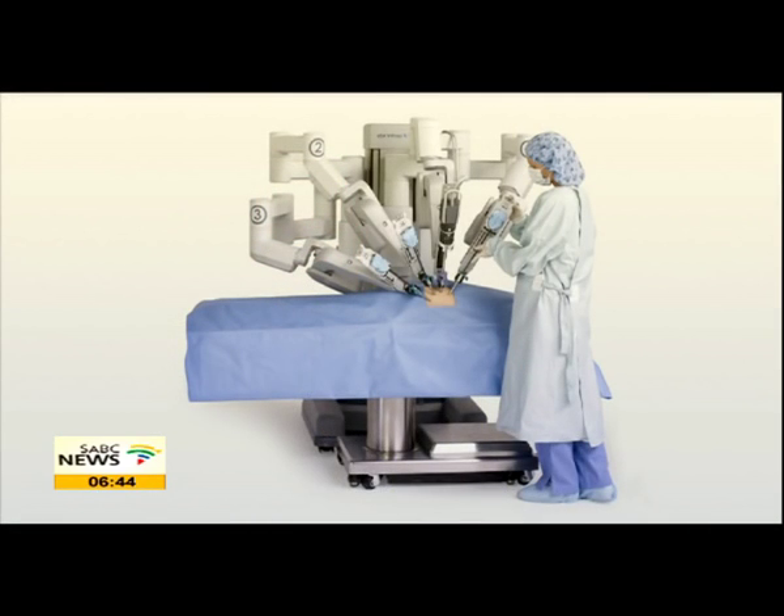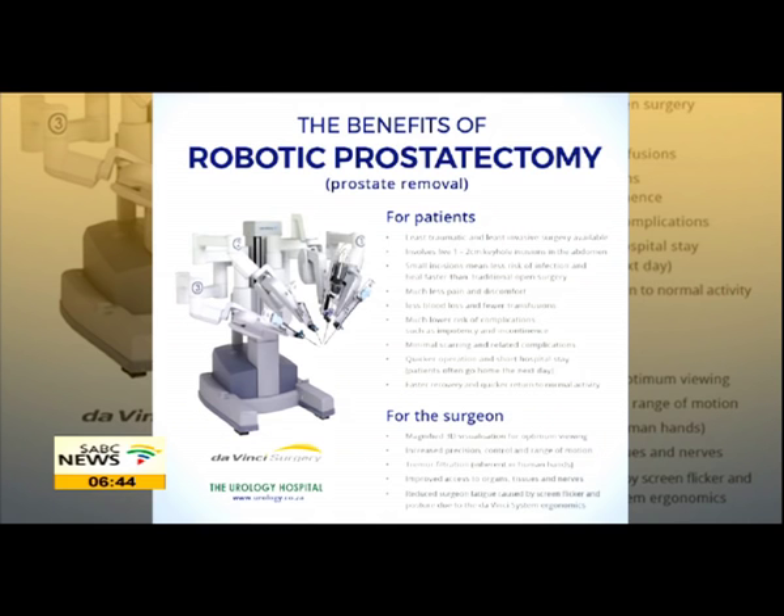Six successful robotic surgeries related to cancerous kidneys in South Africa — what does that mean medically going forward? It's minimally invasive surgery with all the inherent advantages of minimally invasive surgery, and it conserves the kidney functionally afterwards to enhance the patient's health. We do not remove the entire kidney. If there's a possibility of removing only the tumor, we do that to preserve as much kidney function as possible.